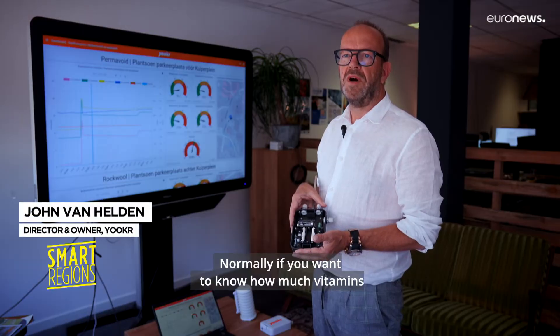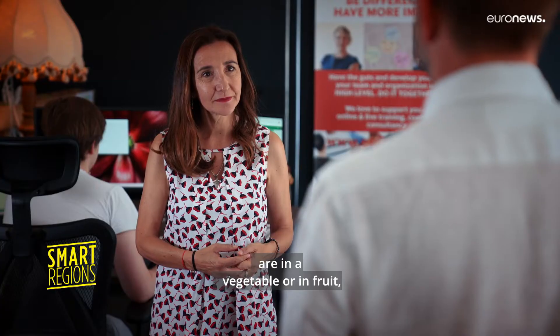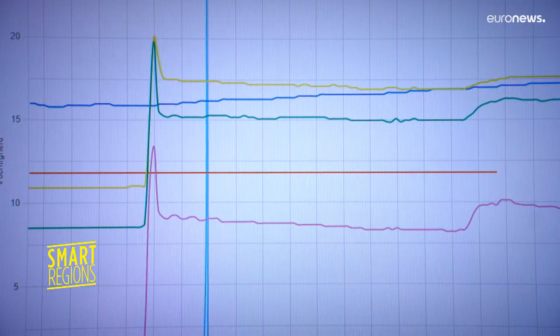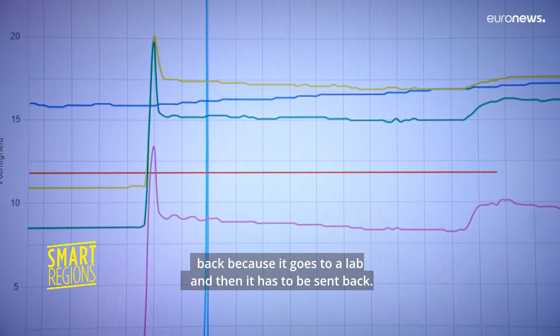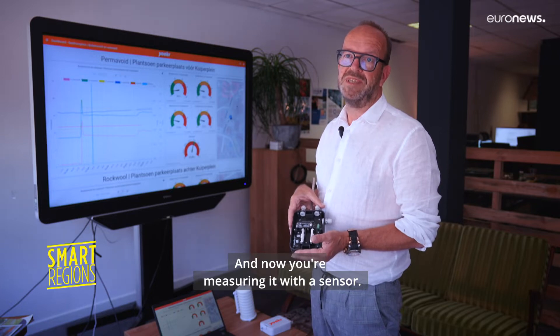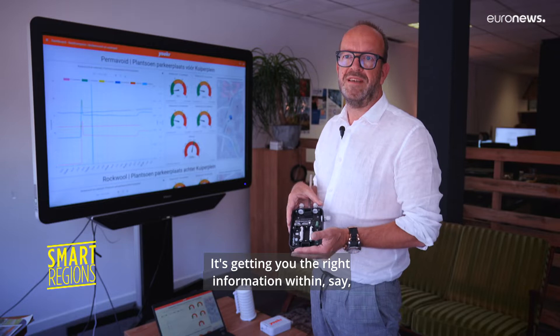Normally, if you want to know how much vitamins are in a vegetable or in fruits, it takes at least days to have this measurement back because it goes to a lab and then it has to be sent back. And now you're measuring it with a sensor — it's getting you the right information within a minute.